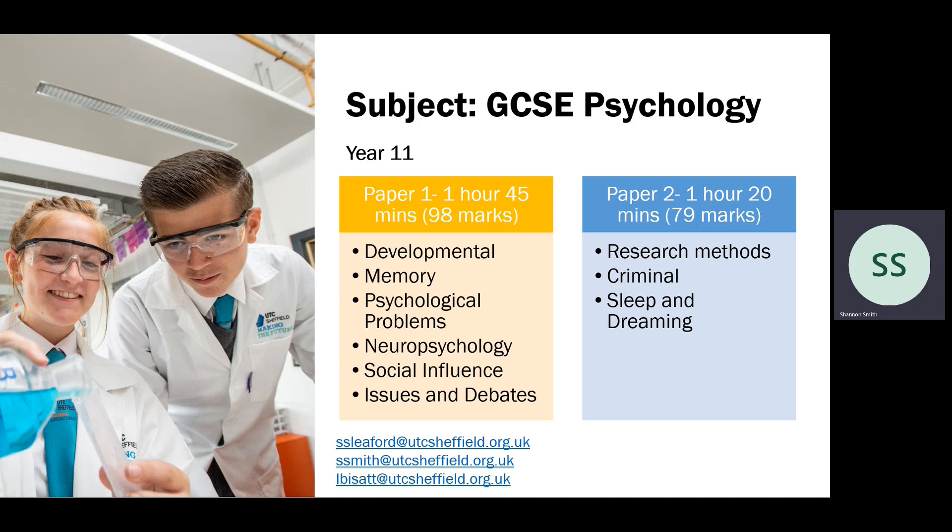Students taking GCSE Psychology in year 11 will sit two papers. On the screen is a breakdown of what modules are included in the two papers. Paper one is an hour and 45 minutes and it's worth 98 marks. There are more sections in paper one — it covers units students will have completed in year nine and year 10, with issues and debates, which are the nine mark questions, the extended answer questions. There will be two of those on the paper.